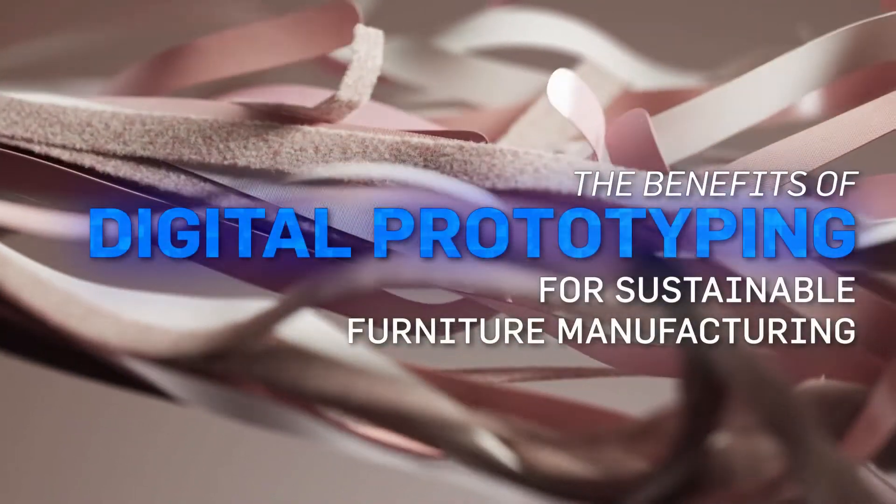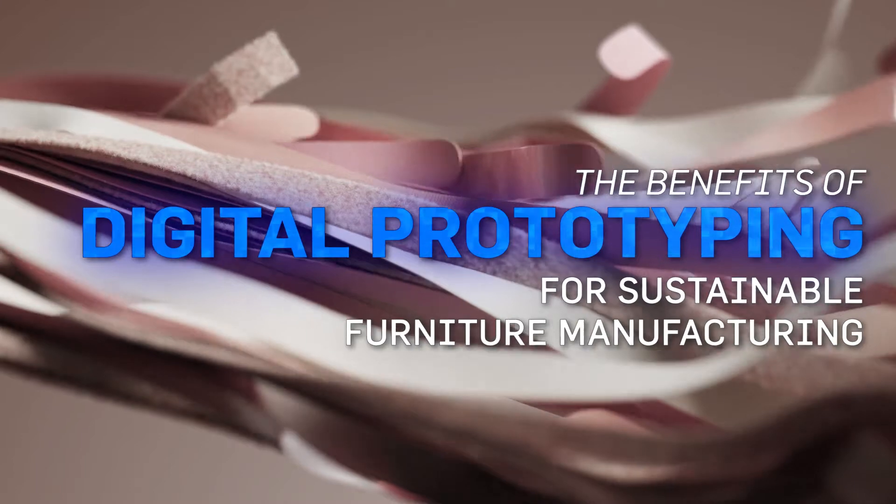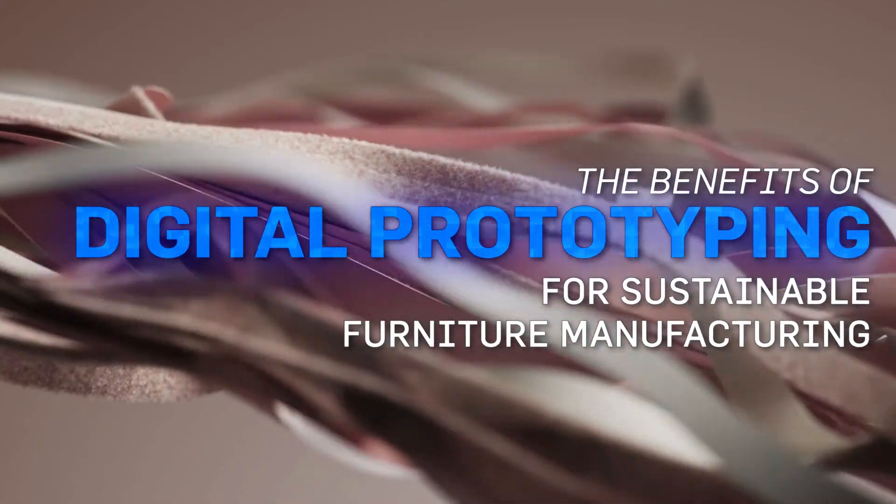Join us in this episode as we discover how to sustainably maximize resources with digital prototyping. Digital prototyping makes the traditional furniture design process more sustainable by allowing the designer to explore all options and fully optimize the final design without needing any physical materials. Optimization becomes possible by letting the design software or other plugins run simulations or calculate required quantities or sizes of materials needed to produce a piece of furniture.